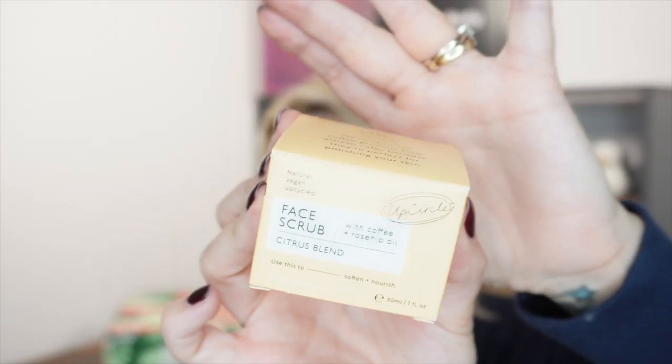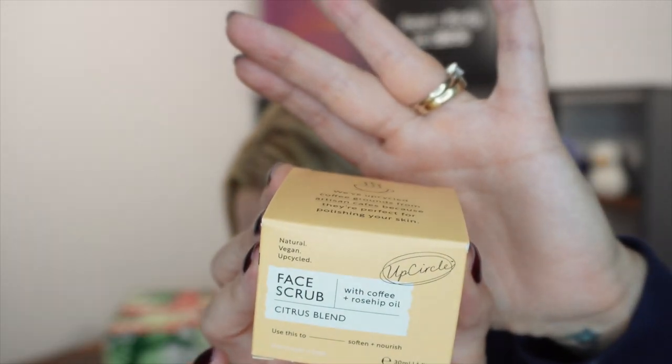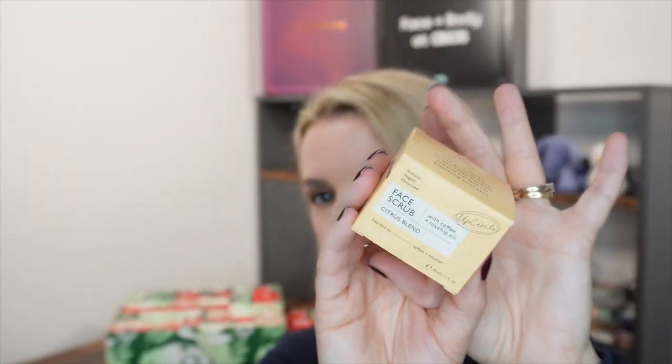Day number six and today we've got a product from Up Circle. This is the Coffee Face Scrub with Citrus Blend, 30ml. We've upcycled coffee grounds from artisan cafes because they're perfect for polishing your skin — inspiring, upcycling, uplifting with coffee and rosehip oil. This is more tailored towards drier skin types, so if you want a nice little scrubby scrub that will be your day number six.